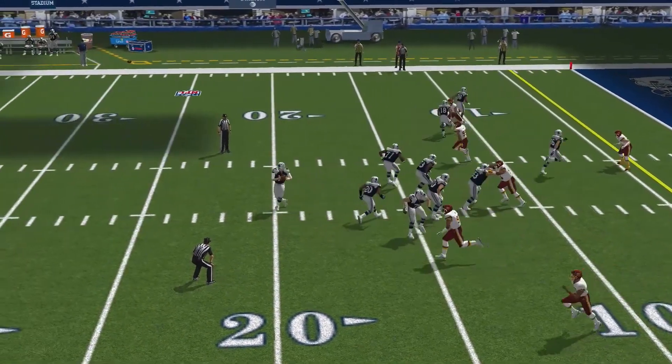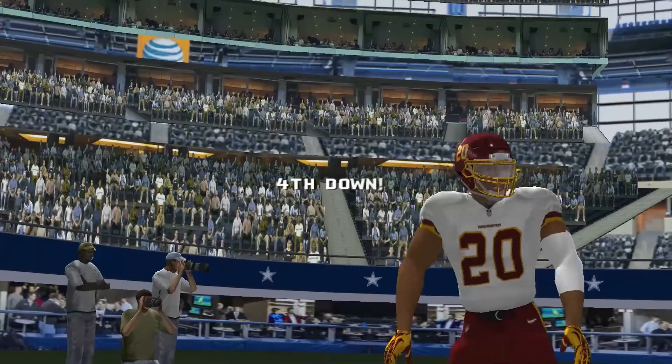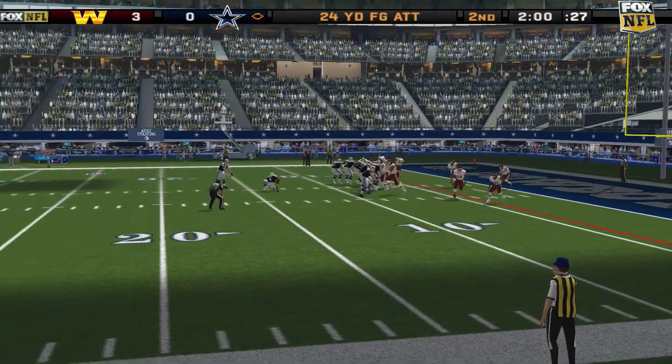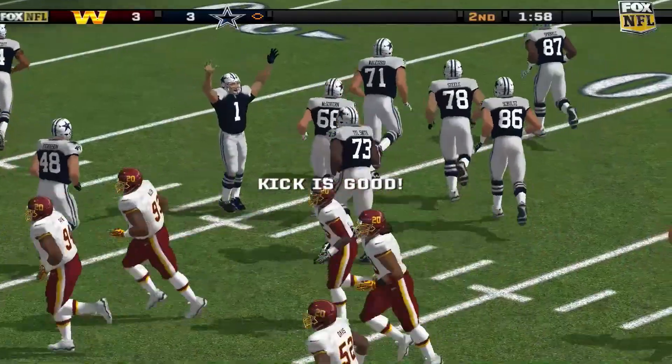The visiting team comes out in a nickel package. Throwing, and he makes the grab. Number 20 is there for the tackle at the seven-yard line. If this attempt is good, we'll have a tie game. The veteran connects for the field goal.